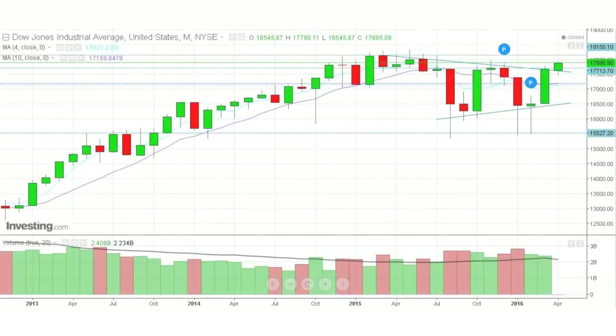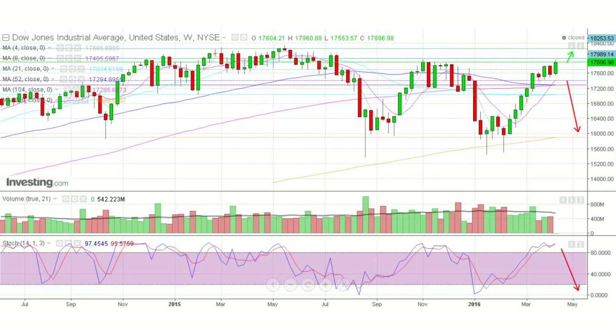The Dow Jones. First, let's begin with the monthly chart. A break above 17,700 points of resistance and we are heading towards 80,000 points with 80,150 as higher resistance. On the weekly chart, bullish week right below the 18,000 points — a very, very critical level. The stochastic is still in overbought region. We start to see a slight divergence with the percentage K and D. We'll wait for confirmation.